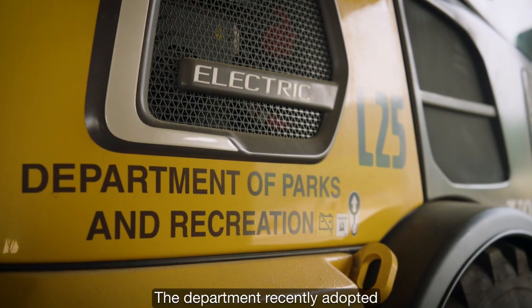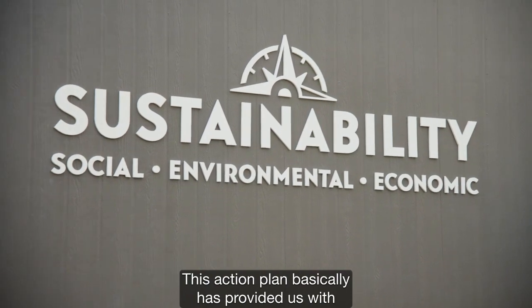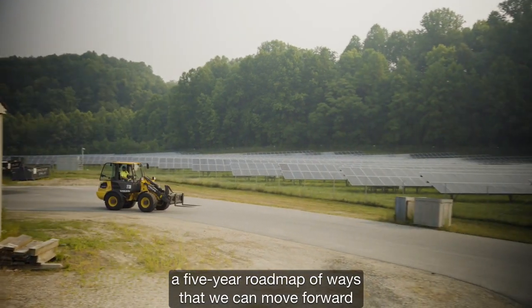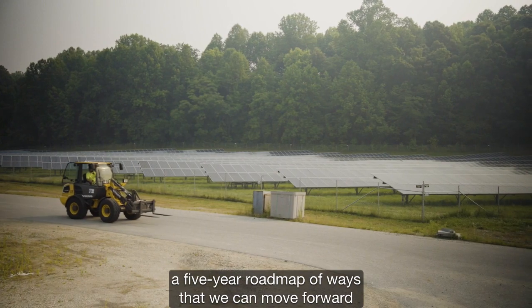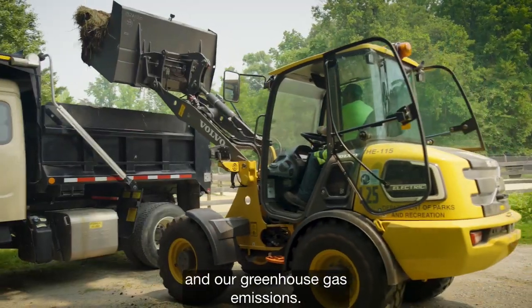The department recently adopted a new sustainability action plan. This action plan has provided us with a five-year roadmap of ways that we can move forward in reducing our carbon footprint and our greenhouse gas emissions.